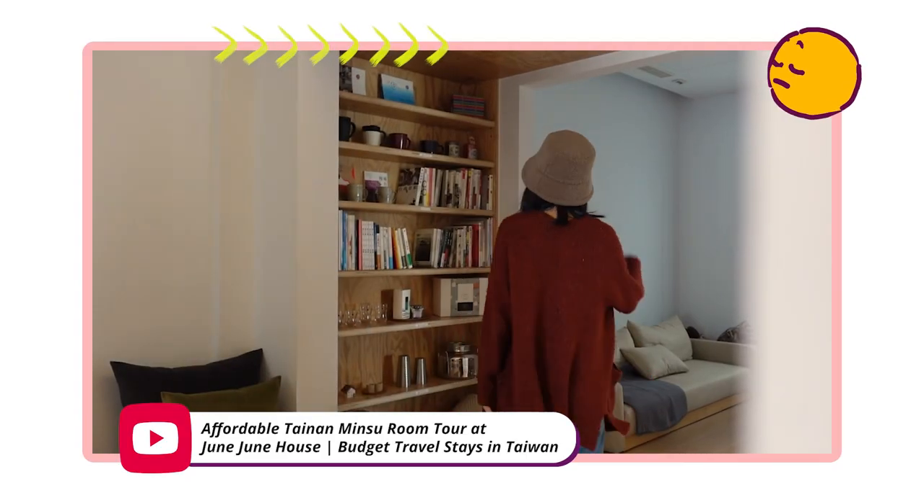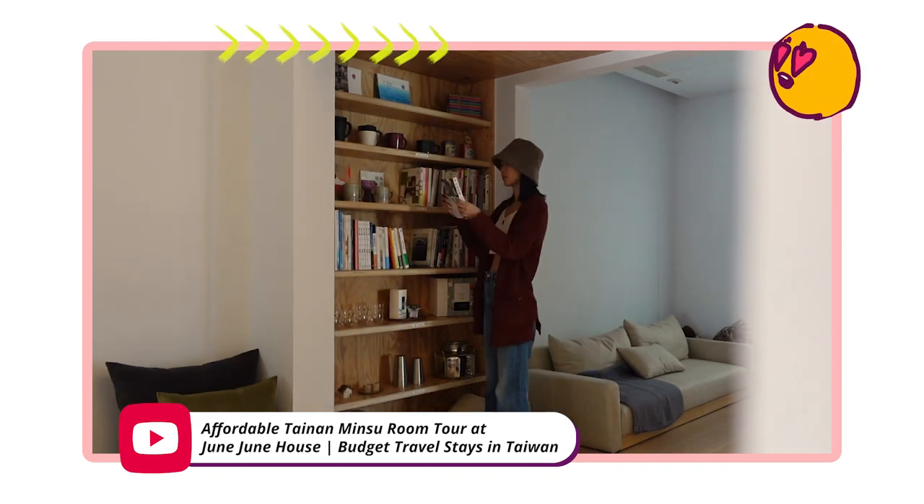I'm currently staying at a super cute Minsu that opened up like last year in June. I guess we're just going to go through everything in no particular order.